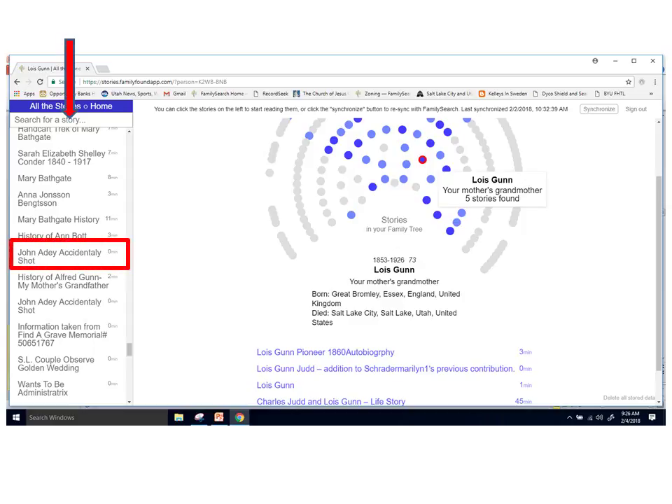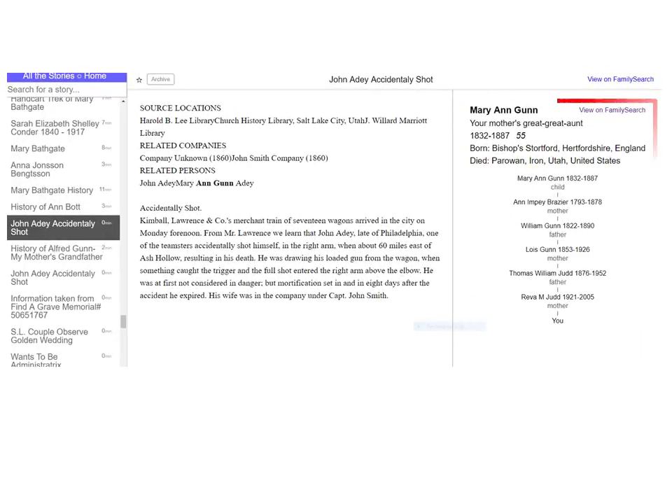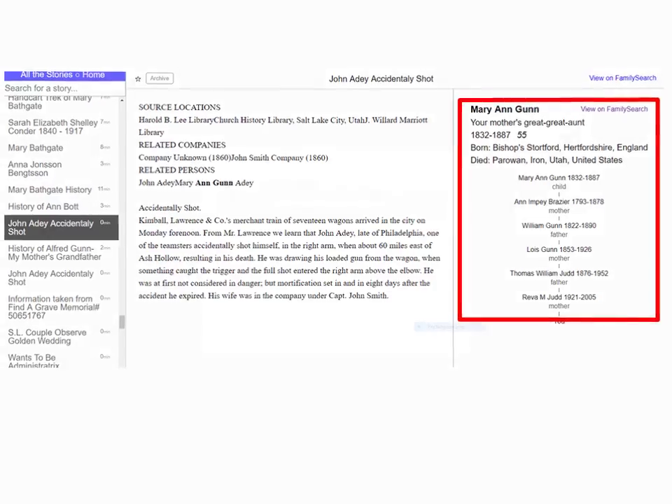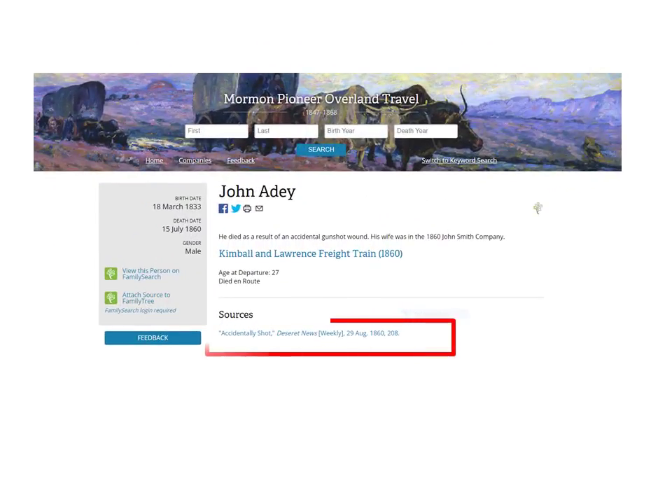Besides discovering stories by looking through individual dots representing ancestors, one can also browse through all the stories listed on the left. Here's a title that catches my attention: 'John Addy Accidentally Shot.' I open and read this story. It turns out he's my mother's great-great-uncle. In reading and following through the link to FamilySearch, I discovered that to have funds to go west, John got a job as a teamster with the Kimball and Lawrence freight company. One day while hunting, John took out his gun and it accidentally fired, hitting him, and he died a few days later. He was buried along the trail.